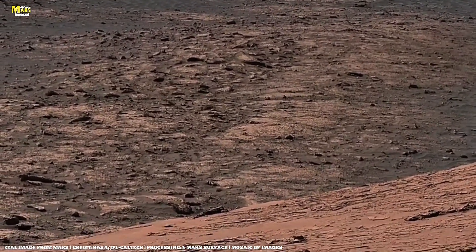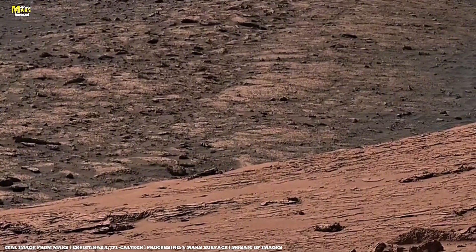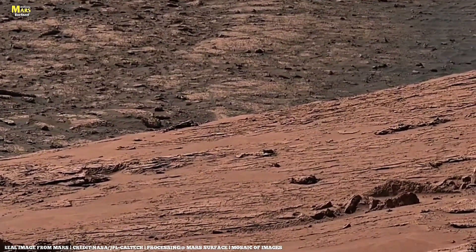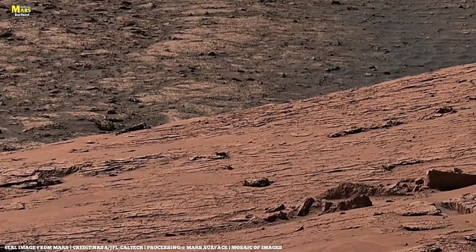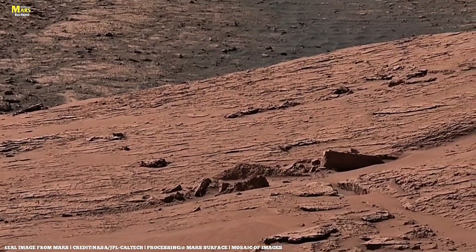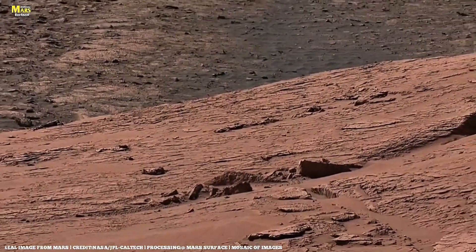But something changed. Volcanoes erupted, the magnetic field collapsed, and Mars lost its atmosphere. The oceans vanished into the dust, leaving behind frozen evidence of what once was. And that's exactly what the rovers are finding today.